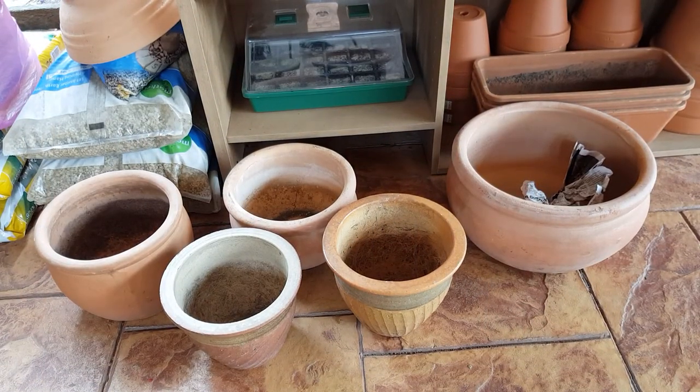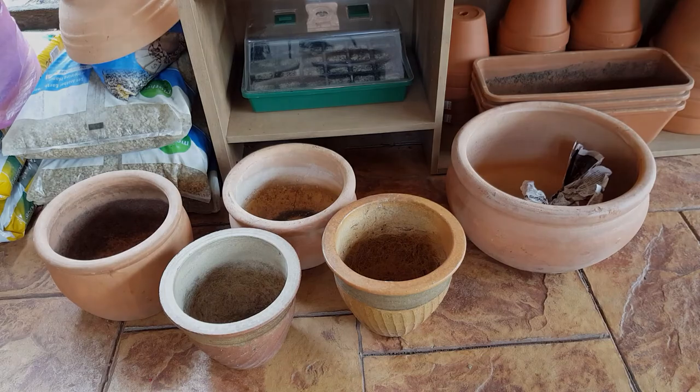So here are the five pots that I bought today. I'm really happy with my purchase. Totally worth it, man.